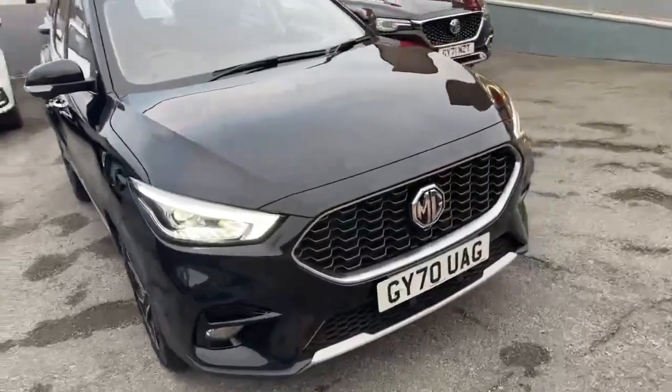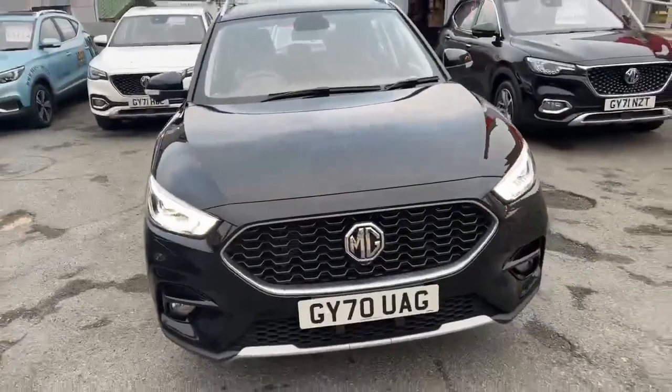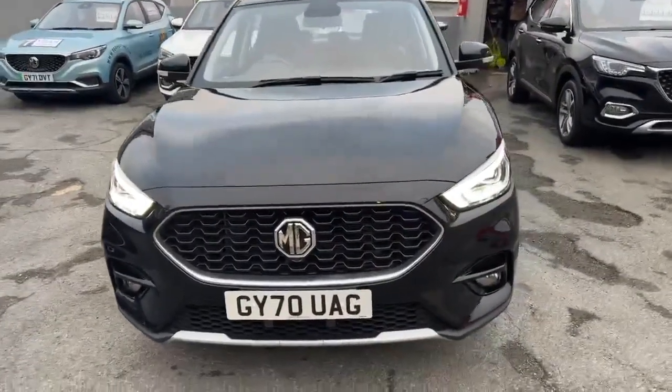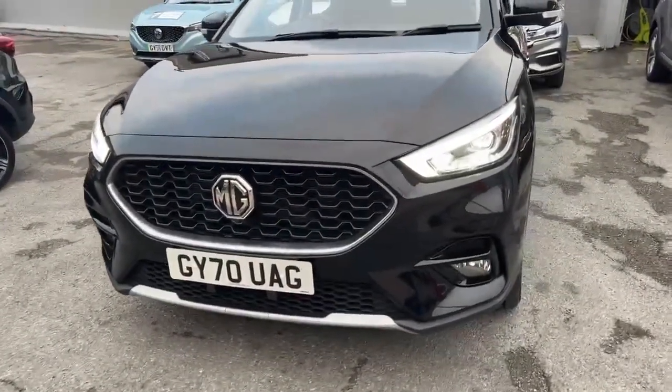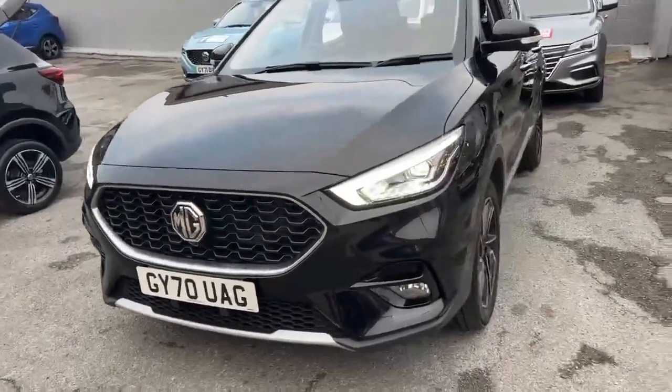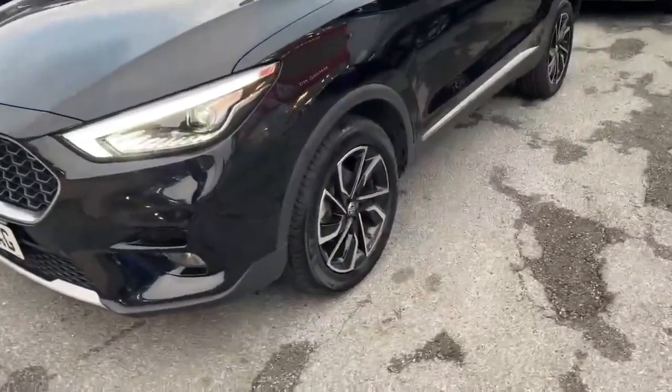This facelifted example of the MG ZS gives you the upgraded interior and exterior styling over its predecessor, with the more aggressive front bumper design with front fog lights and LED daytime running lights, accompanied with the 17-inch diamond cut alloy wheels.